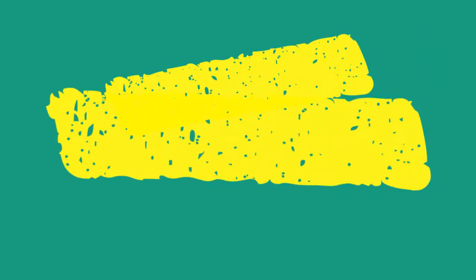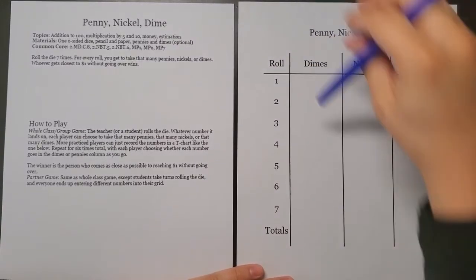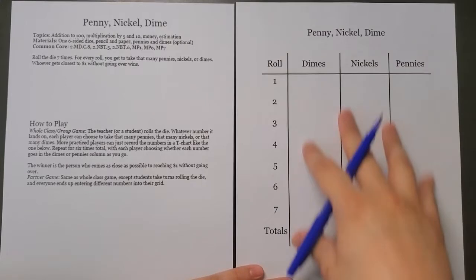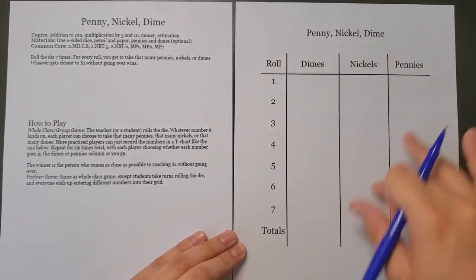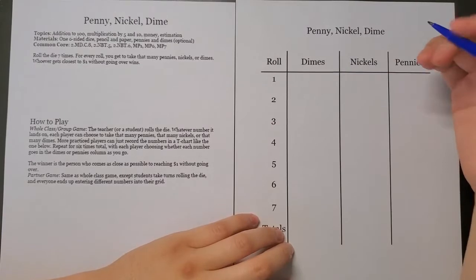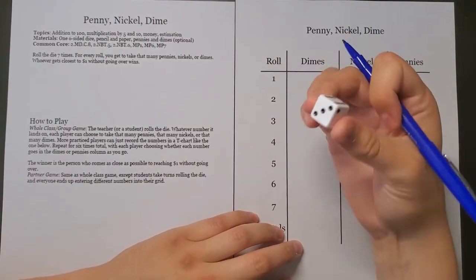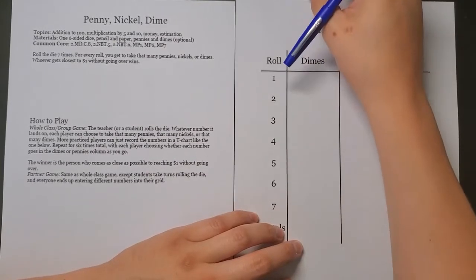Your job is to do numbers three, four, and five. The next worksheet is addition and subtraction review of decimals — you can rewrite them vertically if you need to. Now, this is one of my favorite games: Penny Nickel Dime. We've played it before so it should be familiar. You'll need a dice — if you don't have one, you can Google 'Google dice' for a virtual die that rolls for you.